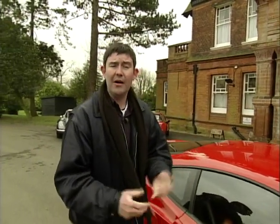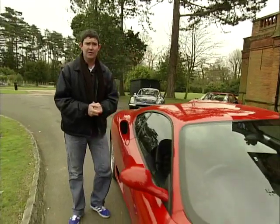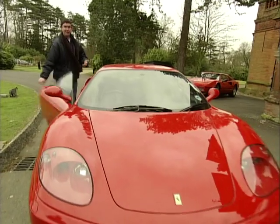Now according to Ferrari, at somewhere near top speed — 180 miles per hour — that will be creating about 180 kilograms of downforce. Let's see how much we create at 38 miles per hour.